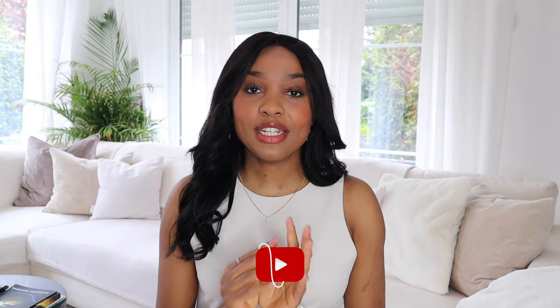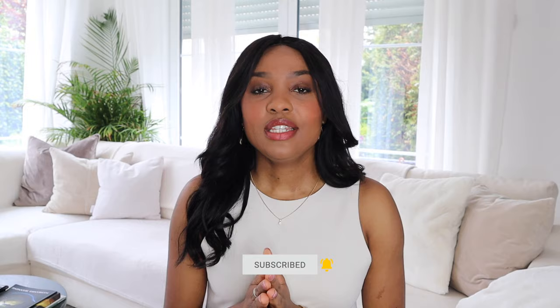Hello darlings, welcome back to another video. If you're new here, I'm Mariam — thank you so much for clicking on this video. If you're a returning subscriber, thank you so much, I'm so happy to have you. Today I will be sharing with you guys what I've been avoiding and what I've been consuming to ensure that my fibroids do not grow back.